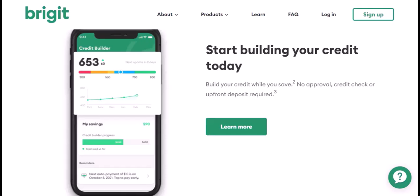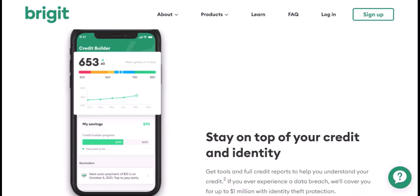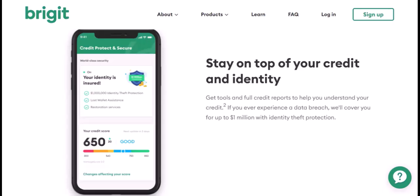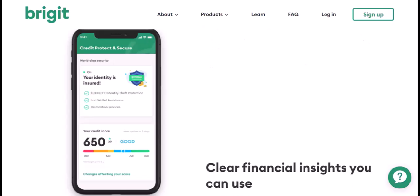Even though Cash App can't directly connect with Bridget, you can still leverage both for a smarter financial approach. Use Bridget for responsible advances — when faced with a short-term cash crunch, consider a Bridget advance. Remember, the subscription fee applies, so only borrow what you truly need and can comfortably repay by your next payday. Once you receive your Bridget advance, transfer it to your Cash App account, which lets you manage your funds and make payments directly from Cash App, potentially helping you stick to a budget.